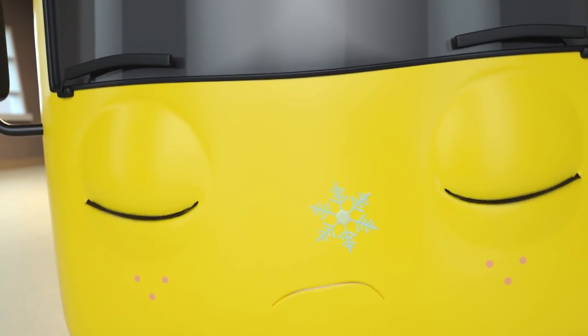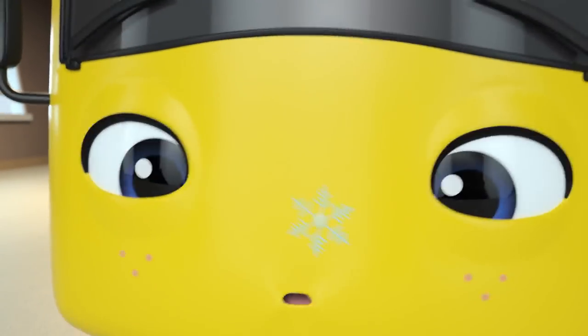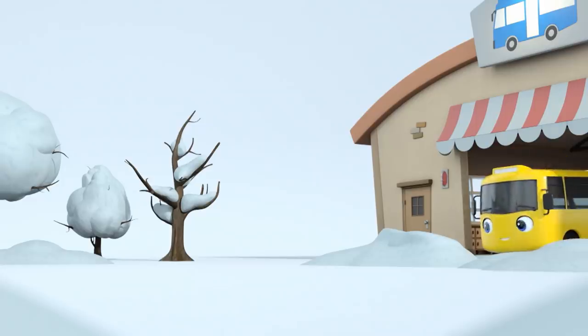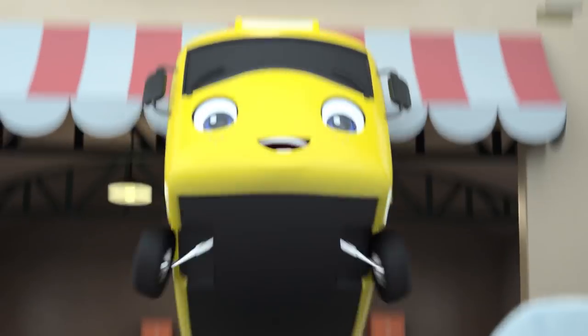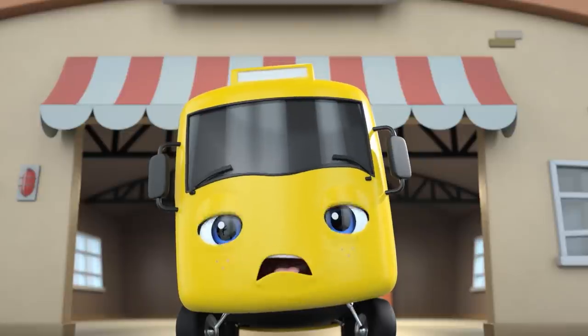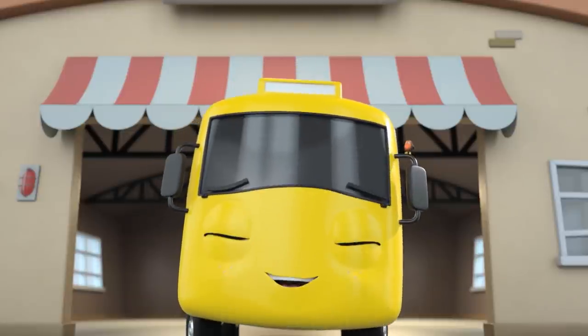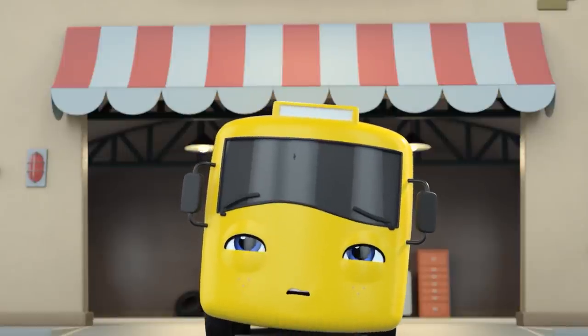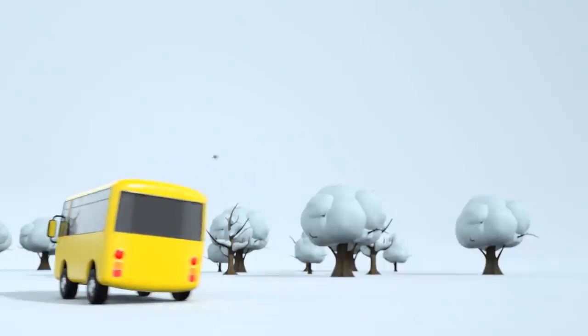Buster, wake up — there's a snowflake! That can only mean one thing — it must be snowing! It is snowing! But wait, where's the Christmas tree? That one won't do, will it? Oh look, it's a friendly robin — I wonder what he's saying! I think he wants Buster to follow him! He wants to help Buster find a new Christmas tree!